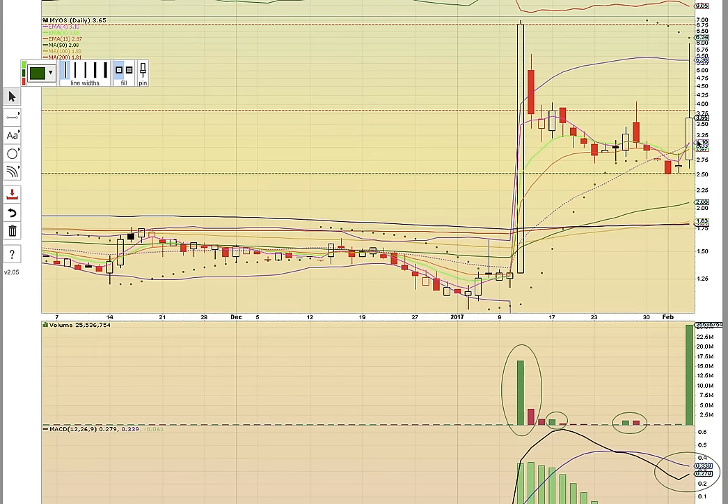If you look here at the previous trend, MYOS had a large volume spike back on the 11th, similar to the big volume spike on Friday, and the following day was red. There was a green volume spike above most of the other volume bars — next day was red. Same thing here: volume spike, next day was red. So if this pattern continues, then this will likely be red tomorrow. That's been the historic trend.